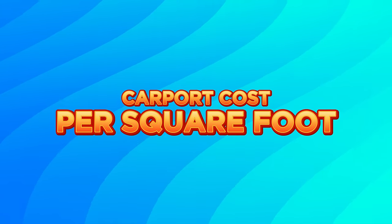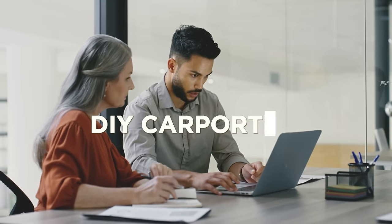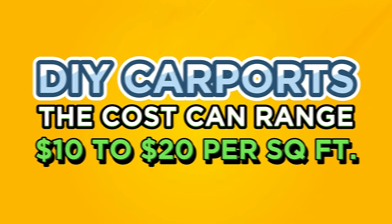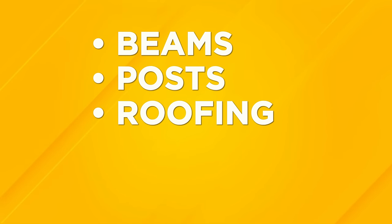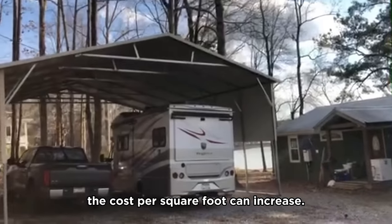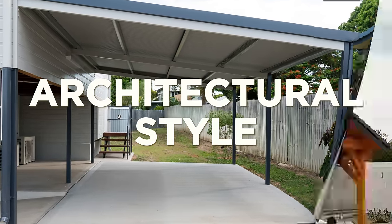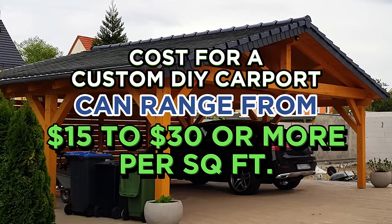First, let's examine the carport cost per square foot. We'll examine two cases: DIY carports and done-for-you carports. For a simple DIY carport, the cost can range from $10 to $20 per square foot. This estimate includes materials like beams, posts, roofing, and concrete footings if necessary. If you want a more elaborate or customized carport design, the cost per square foot can increase, including features like extra storage, lighting, or a specific architectural style. The cost for a custom DIY carport can range from $15 to $30 or more per square foot.